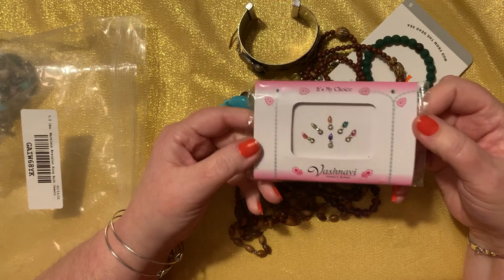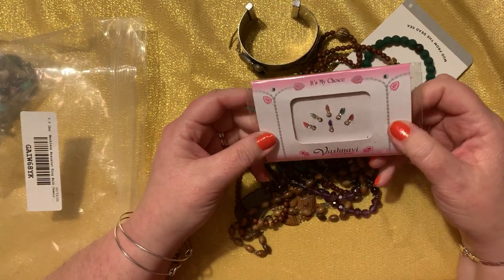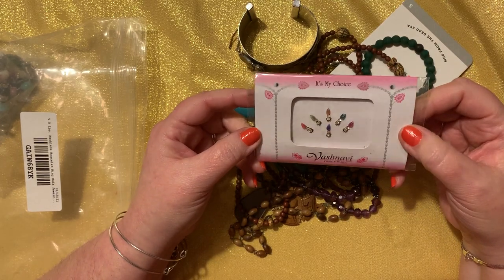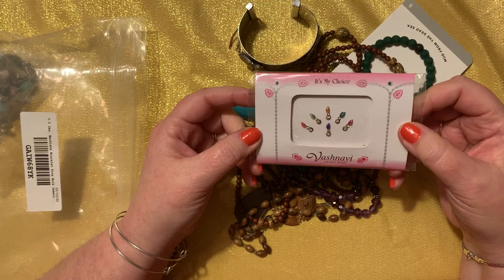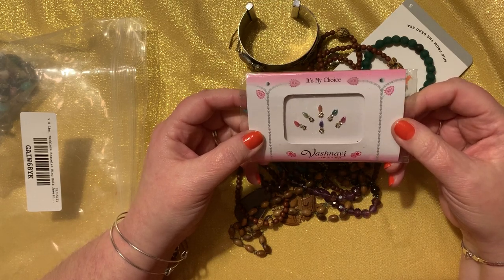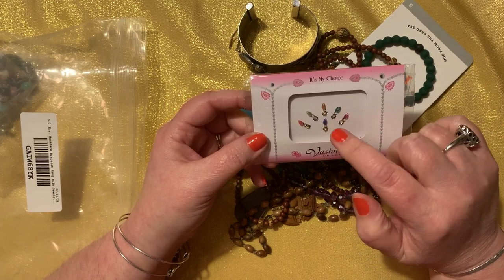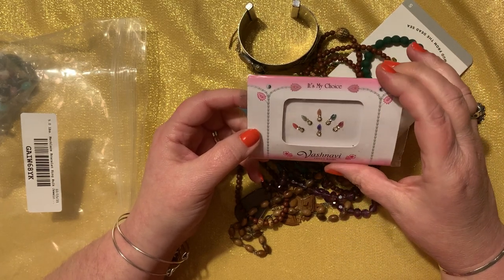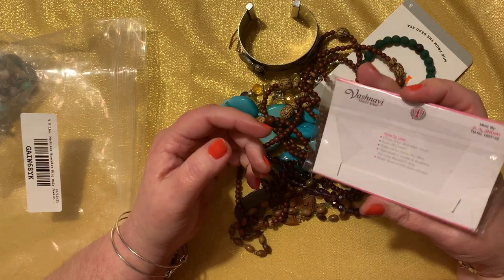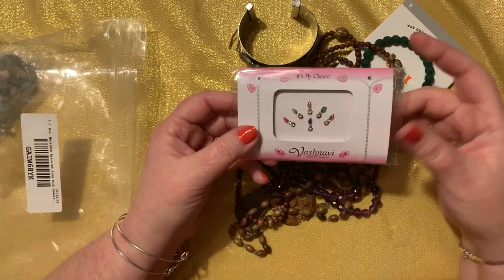You may look at it and think it's something fabulous and then you get it and it really isn't — and that's what happened with me. This says: it's my choice — Basha Navi Fancy Bindi. Bindi, I think, is Indian and you wear it in the middle of your forehead or somewhere like that. Very cool, it's actually quite pretty. And then it tells you how to use it — made in India. That's really cool.